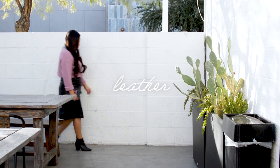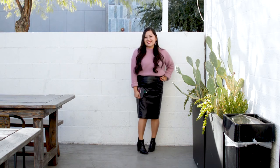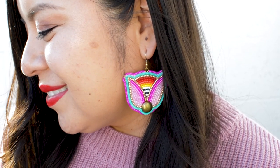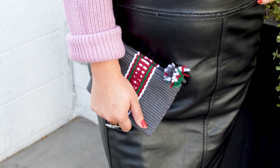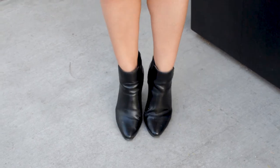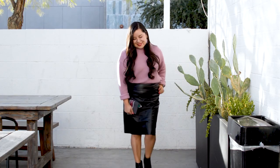The third and last trend is leather. Alana is wearing a leather skirt with a pretty pink sweater. She accessorized with these colorful beaded earrings and a woven clutch. For shoes, she went for a black boot. I love how this outfit has the perfect balance of edgy yet feminine.